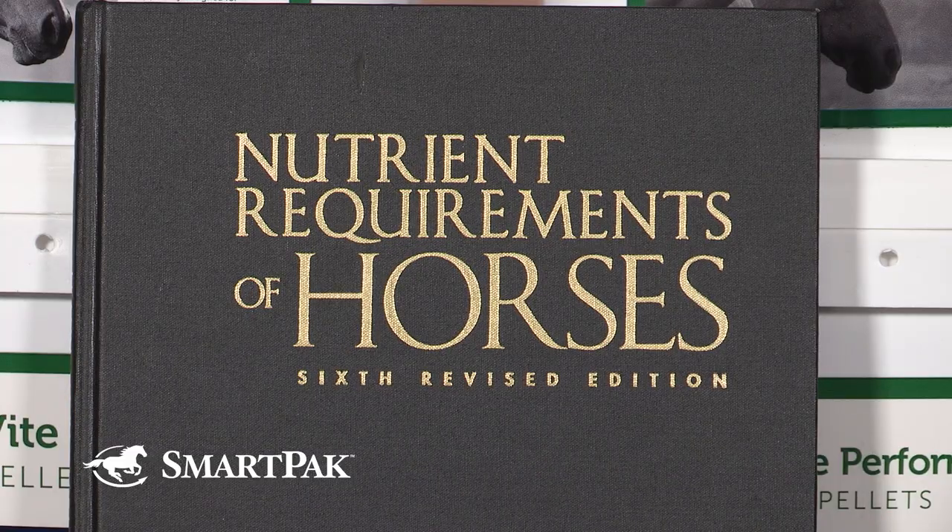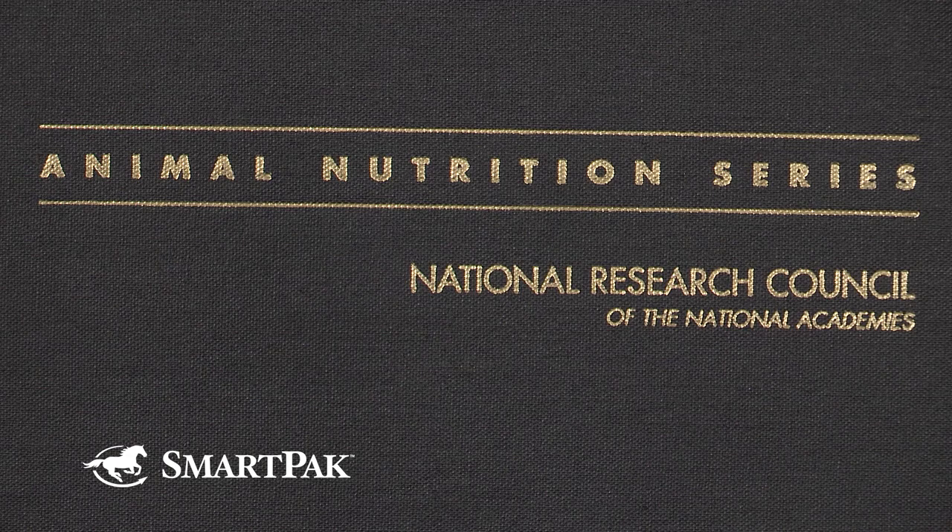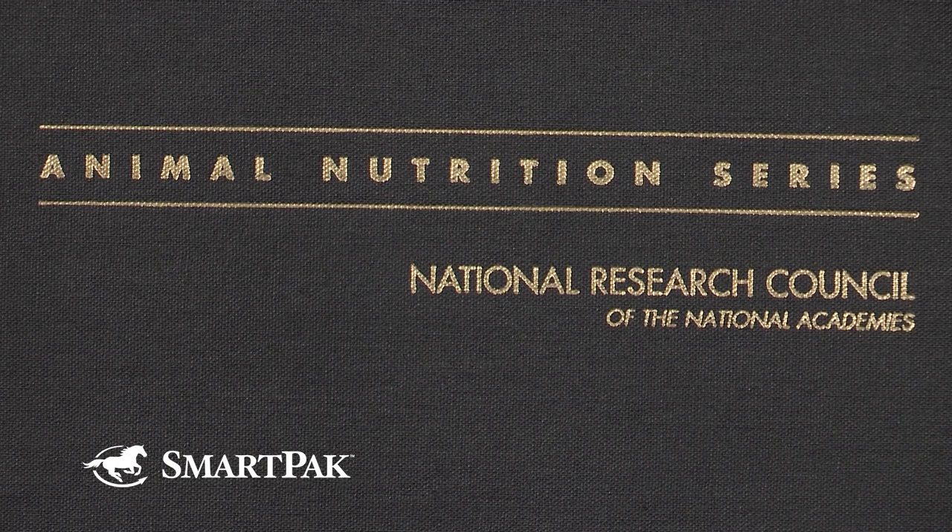The only thing I could find about copper deficiency in horses — and it's not even in the NRC, which is my go-to — is hair color. But first, we'll go back to the NRC. Copper is essential for several copper-dependent enzymes involved in the synthesis and maintenance of elastic connective tissue, mobilization of iron stores so anemia can be resolved, preservation of the integrity of mitochondria, and melanin synthesis.